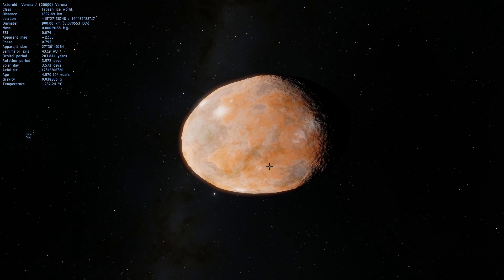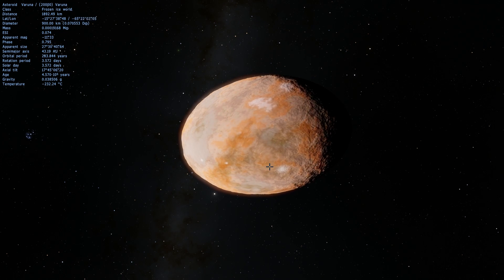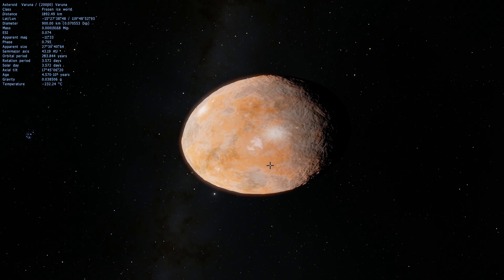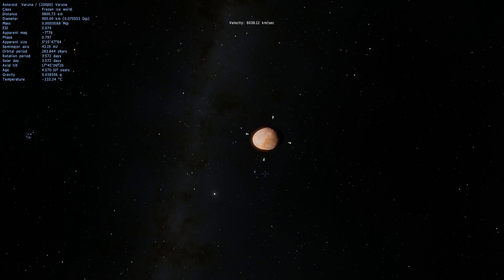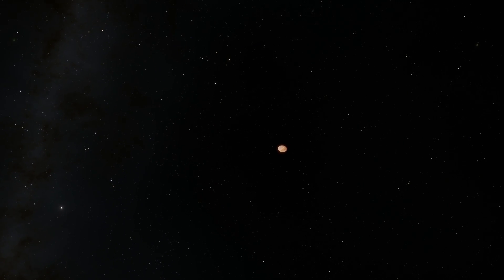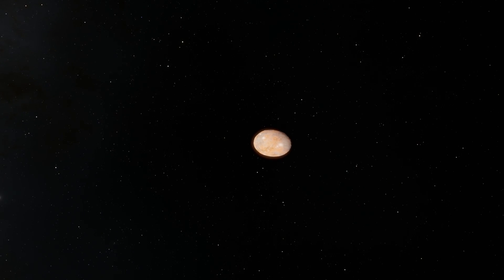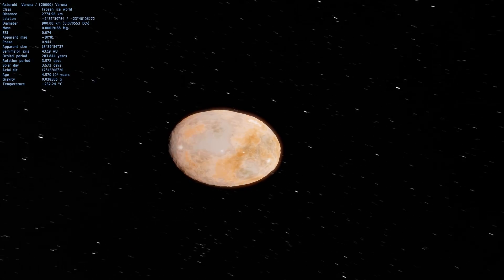Varuna is a pretty cool object that was found back in 2000 by a person working for Spacewatch — I think it's a person by the name of Robert McMillan. Back then it didn't have a name right away, but because there were almost no trans-Neptunian objects found back then, this was one of the first ones, so we were so impressed by it that we decided to give it a name. Varuna is a Hindu god of water, or liquid, and also immortality.